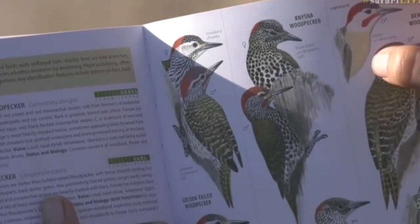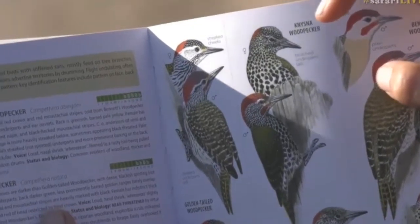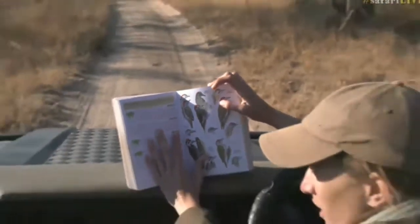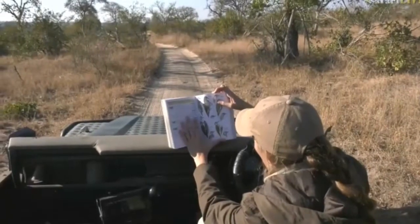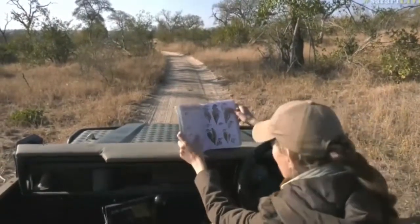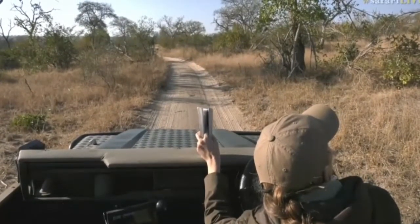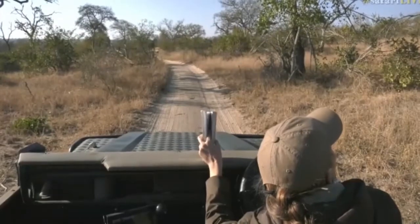The golden-tailed woodpecker also has a very characteristic call — it's almost like somebody putting a nail in the wall. I am terrible at imitating calls, so I'm sorry — that's probably the reason why I can't sing. But well spotted, that was a tricky one!